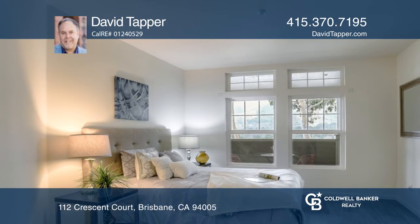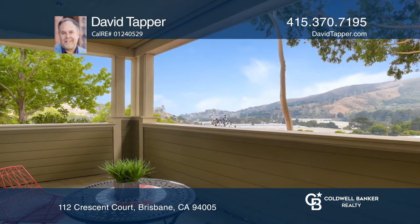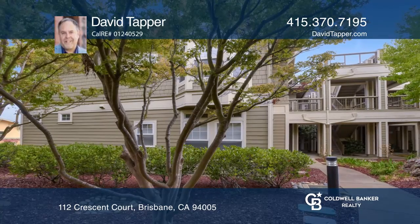Enjoy a convenient location just minutes to South San Francisco, the biotech capital of the world. Check out this home for yourself by scheduling a tour with David Tapper.